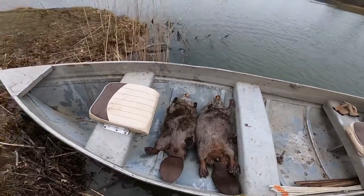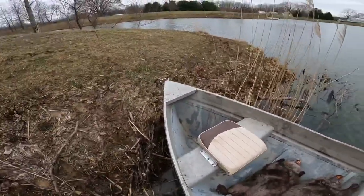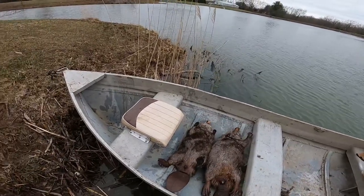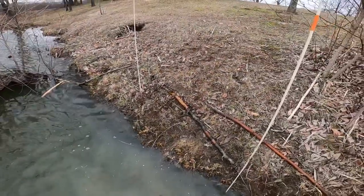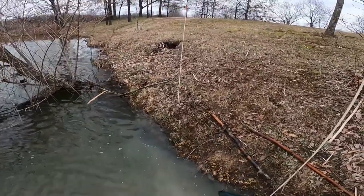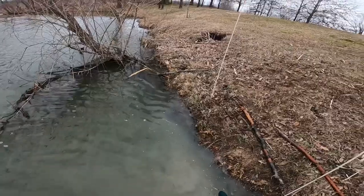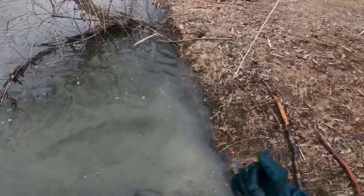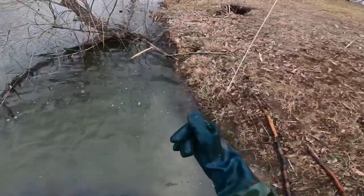We still got a few more sets to check. I'm gonna get these traps remade. Hopefully my GoPro doesn't die — I'm gonna try to show how I set these bank dens. The bank den is right under here — I found it by just walking around with my stick and feeling around.